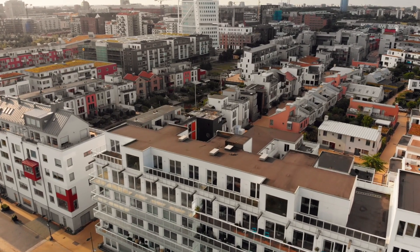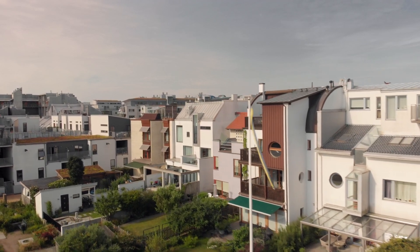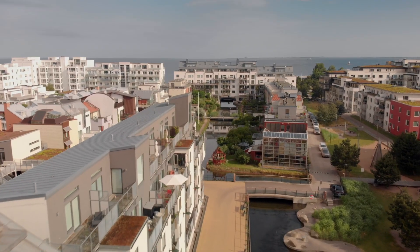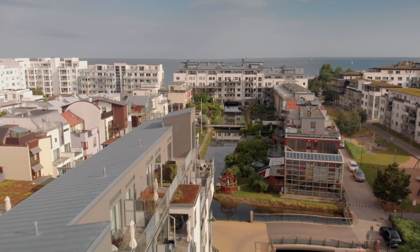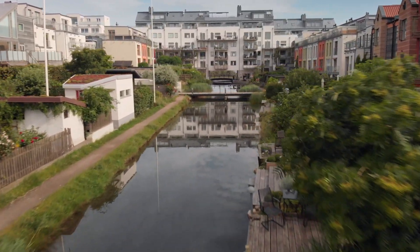When the Bonolet development opened in 2001, one of the best-kept secrets was its sustainability profile. Energy-efficient buildings combined with a 100% locally renewable energy system created a blueprint for the sustainable neighborhood. The next question was: if we can build a 100% renewable neighborhood, why can't we have a 100% renewable city?